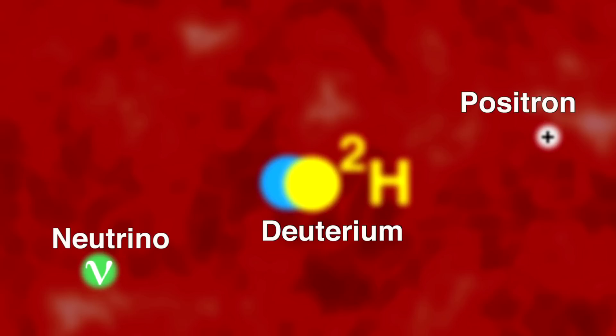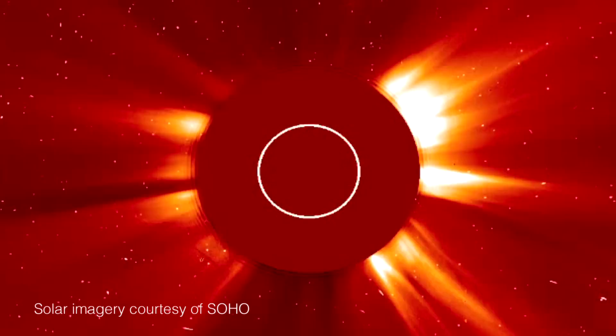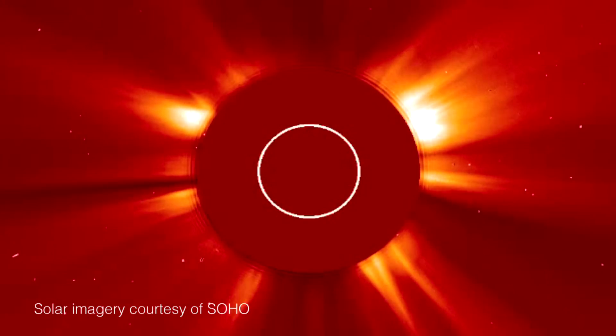You also have to create another particle — you have to create a positron in the process. So the charge is conserved as well, because the actual reaction is proton plus proton goes to proton and neutron in deuterium, plus a positron which carries away the extra bit of charge, plus a neutrino.